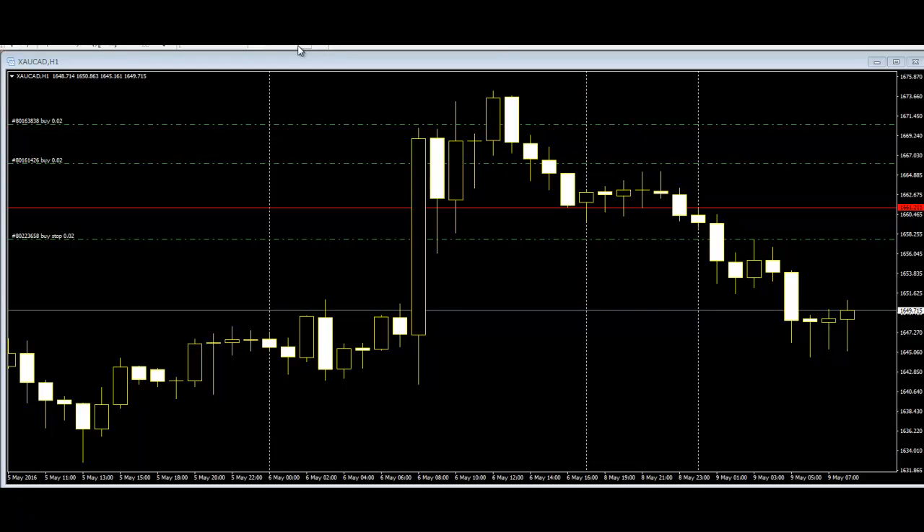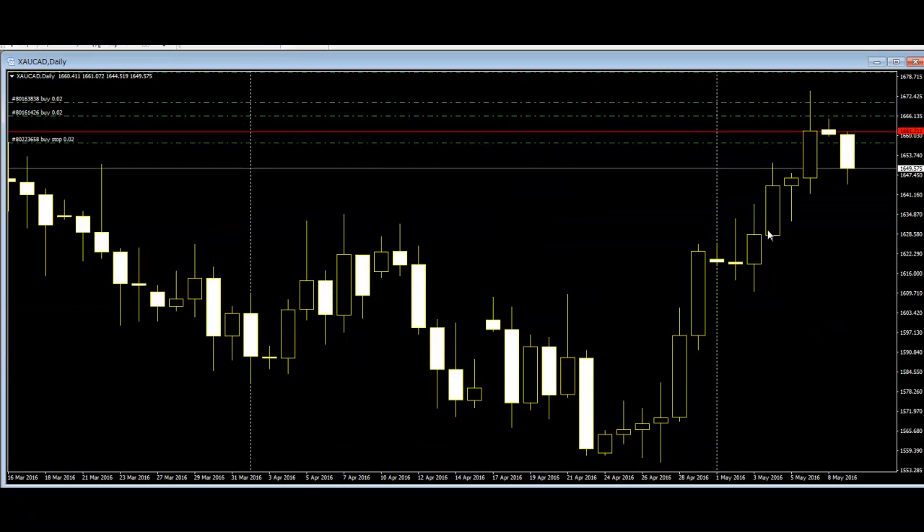The previous daily bar also has a bearish candle — you can take more profit. Thank you.